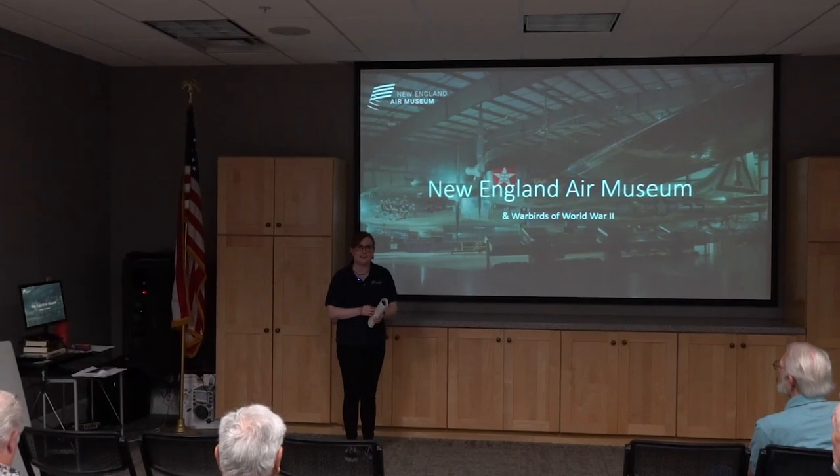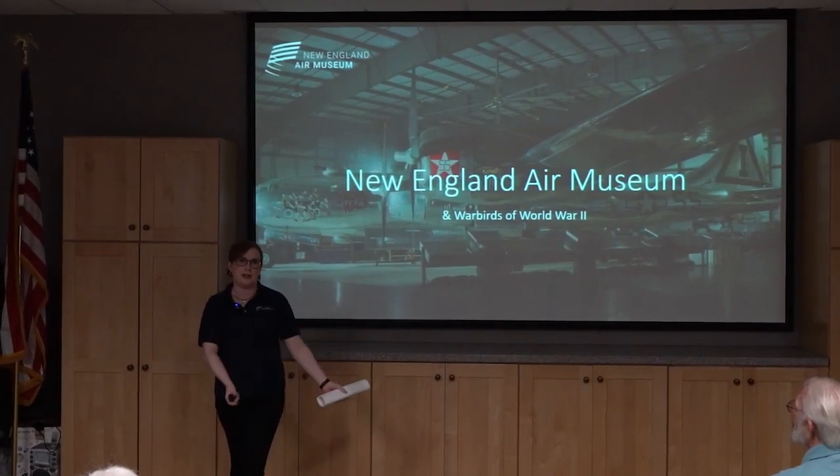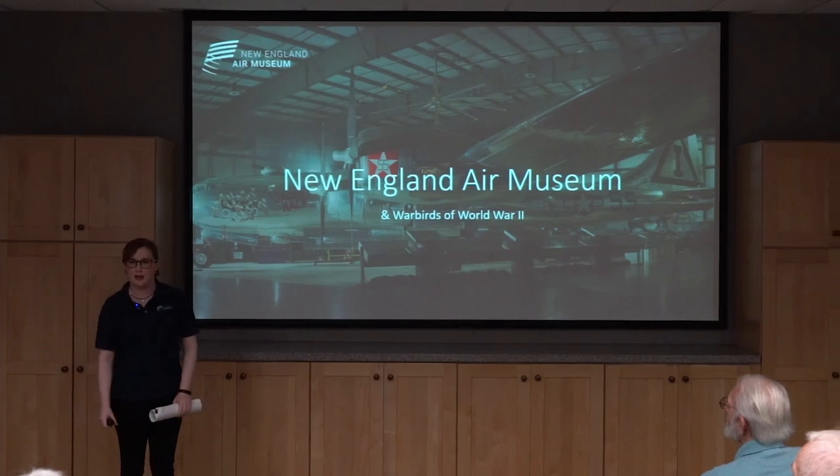Hi everyone, thanks for coming out today. My name is Tiana Darling. I'm here with the New England Air Museum down in Windsor Locks, Connecticut.